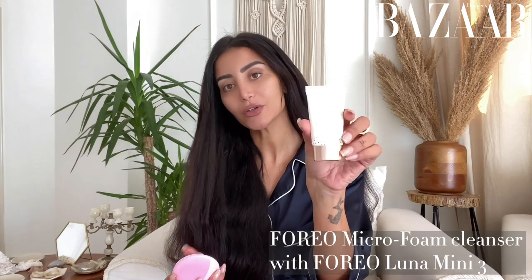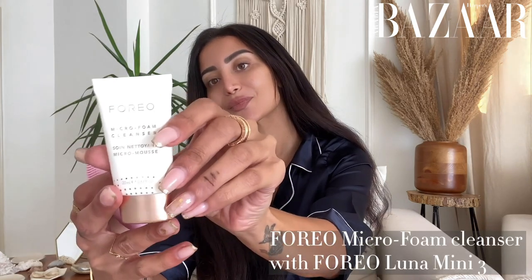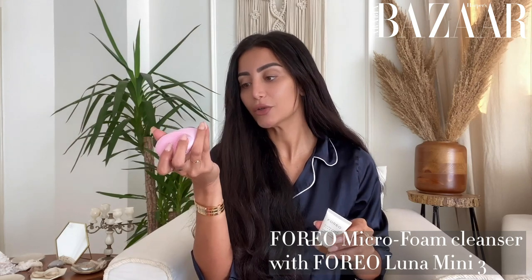Hi Harper's Bazaar Arabia, my name is Moni Hillel and this is my morning routine. First thing when I wake up I use the Foreo cleanser and Foreo Luna Mini 3. I'm going to wash my face, use the cleanser, use the machine, and then wipe it all off.